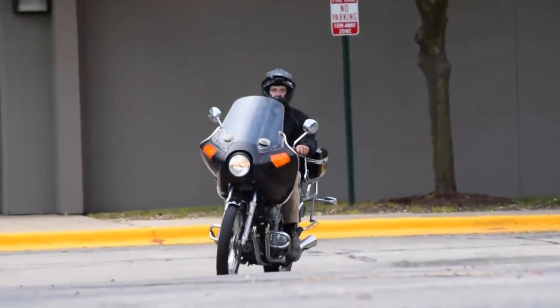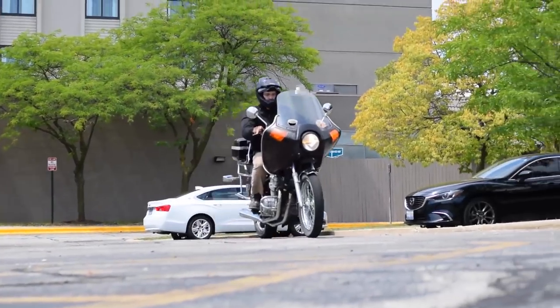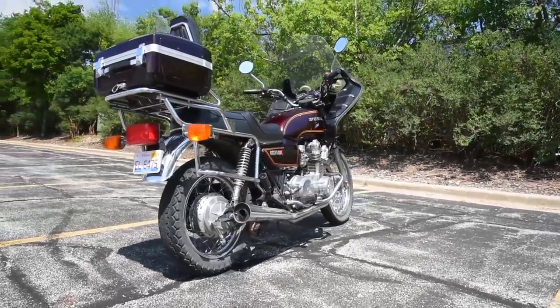You really have to think — a CB750 is really a sport bike dressed up as a cruiser. And if you're a tall guy and the current crop of 250s and 300cc bikes are too small for you, consider an 80s Honda inline-4.